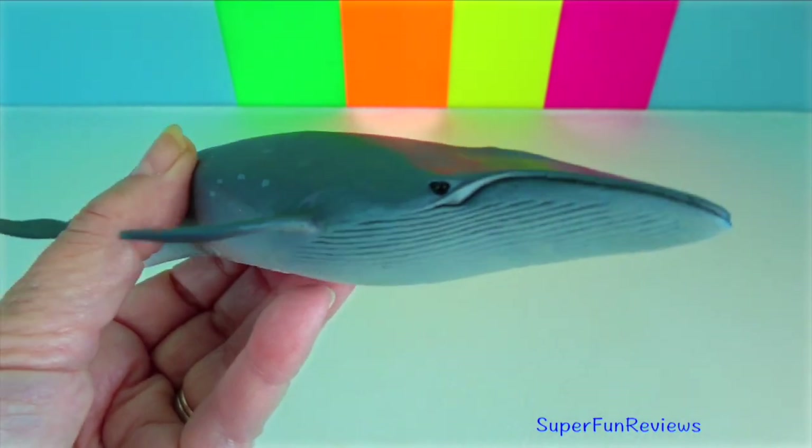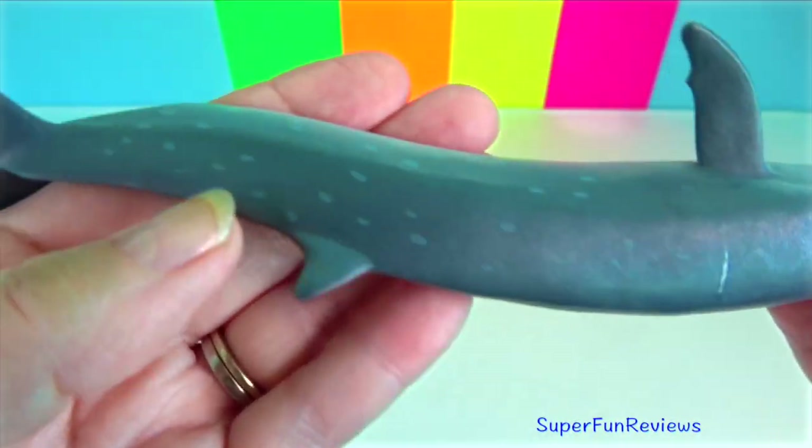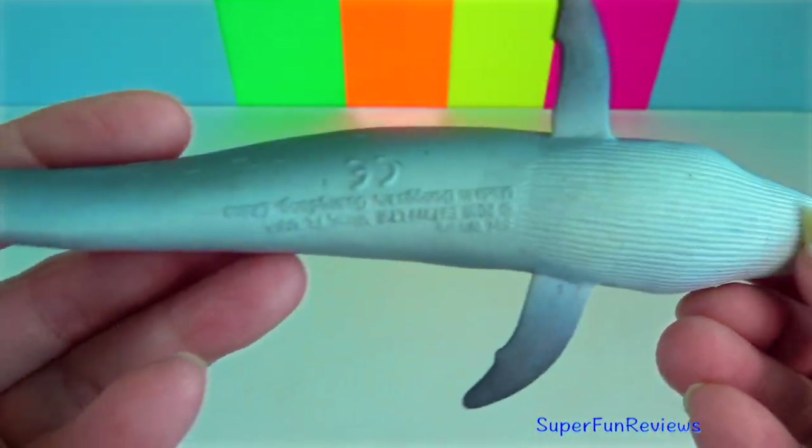Sei whale: it migrates annually from cool subpolar waters in summer to temperate subtropical waters in winter.